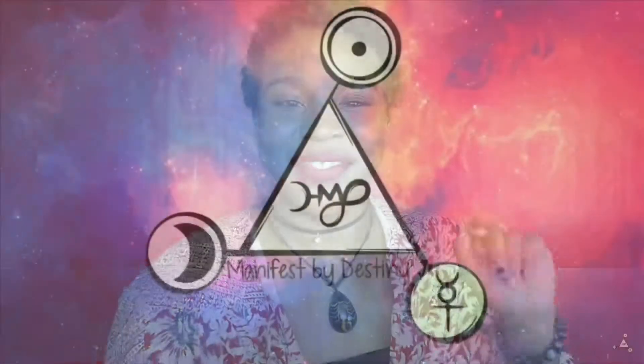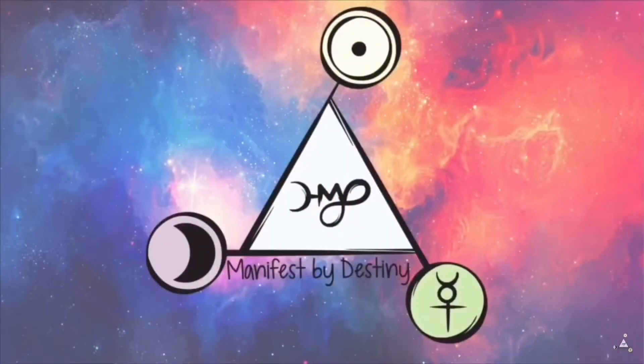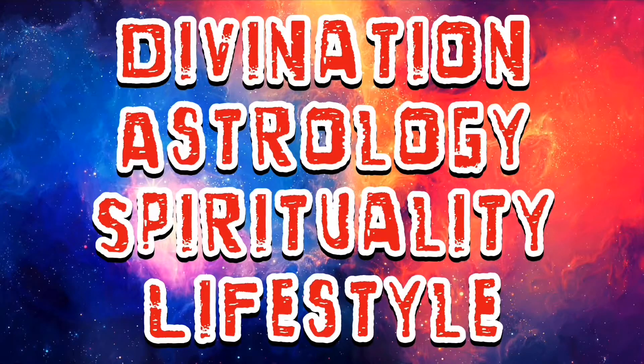So that was all of my oracle decks! I hope you enjoyed getting a glimpse into my divination collection. If you enjoyed this video, don't forget to give it a thumbs up, comment down below on which oracle deck you enjoyed seeing in my collection, subscribe, and hit the notification bell so you can be notified every time I upload new content. Again, it's Destiny of Manifest by Destiny — until next time, bye!